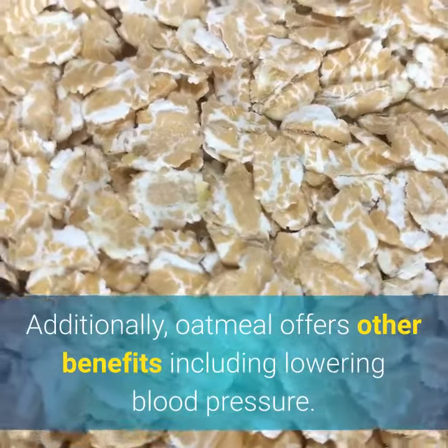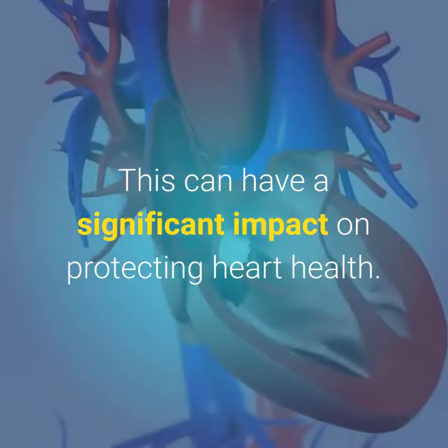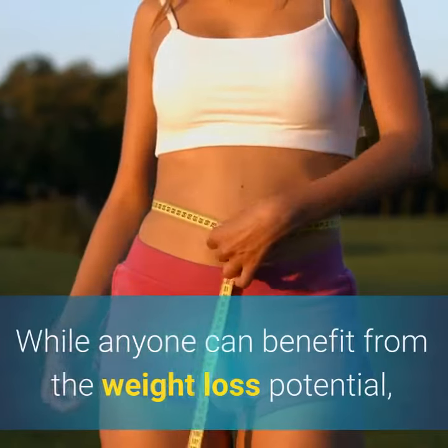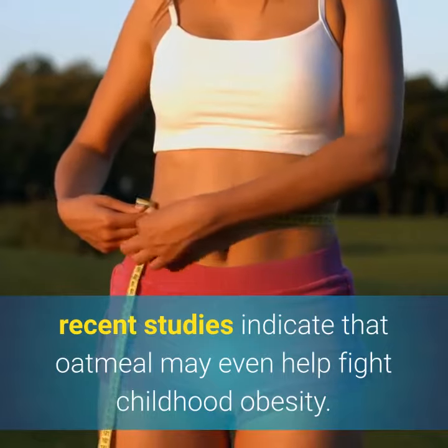Additionally, oatmeal offers other benefits including lowering blood pressure. This can have a significant impact on protecting heart health. While anyone can benefit from the weight loss potential, recent studies indicate that oatmeal may even help fight childhood obesity.